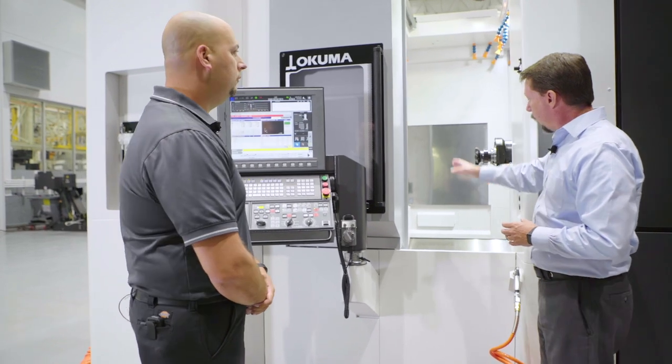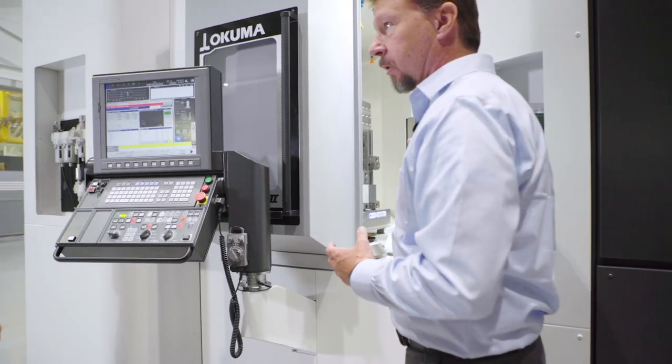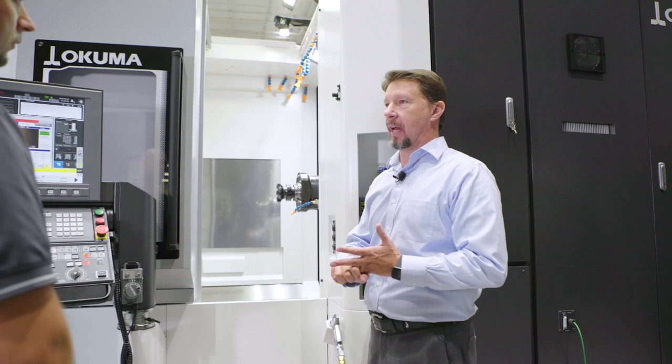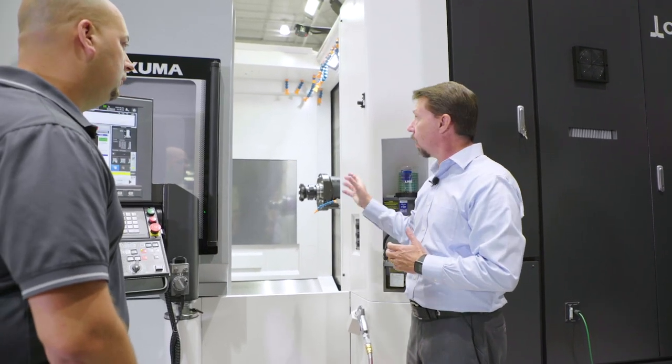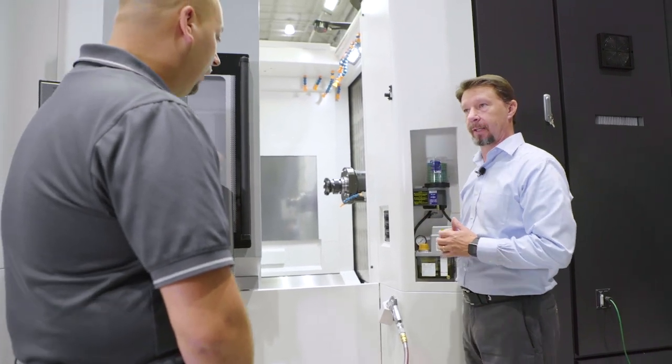Let's talk about the shower coolant and the chip flow itself. We're putting in a more powerful spindle and increasing the speeds of the machine, so we can get a lot more chip removal rates. All of that is meaningless unless we can get the chips out of that work enclosure. What have we done to increase chip flow out of the machine into the chip bins in the back?